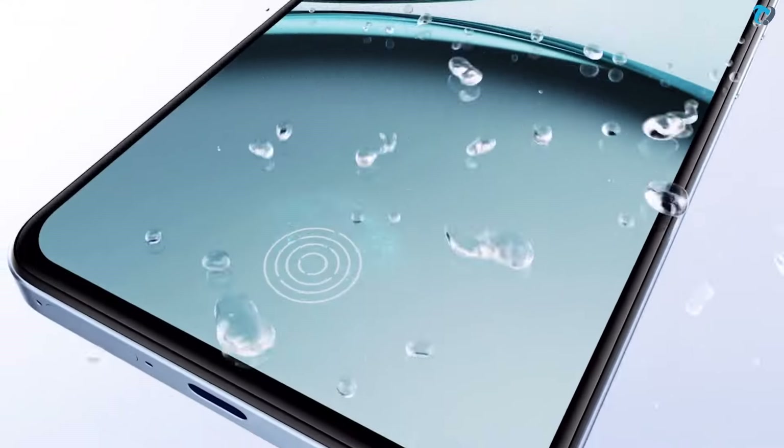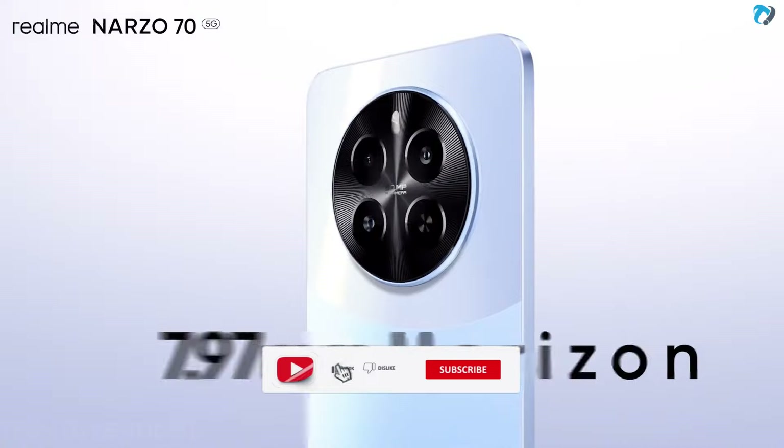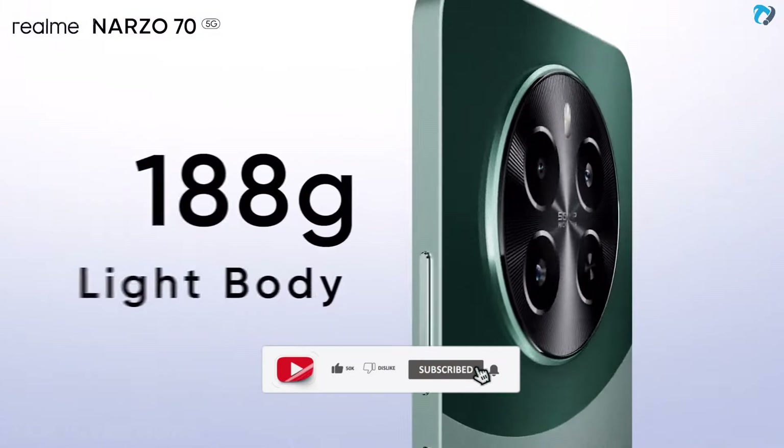Very quick in-display fingerprint sensor for security needs. Good thing is to have a dual stereo speaker system. The phone has a 7.79mm slim design with 188g weight.